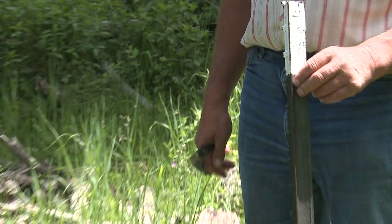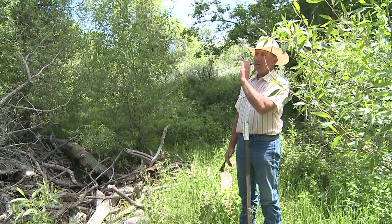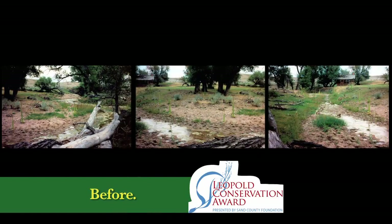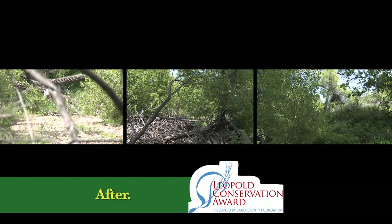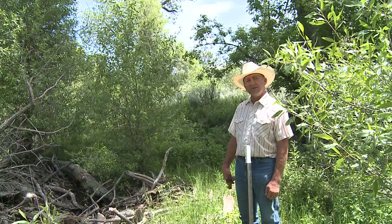This is one of our monitoring points here. We drove a steel post here so we have a reference point where we can take pictures up the creek, down the creek, and across the creek. We started this in '91 and have taken pictures every three or four years since then. It shows the dramatic change in the creek that went from a sandy, wide creek bed to narrowed up with tree regeneration and grass going right down into the creek now. The creek is narrow enough that cattle can use it to get a drink out of it. It's just been a real eye-opener.